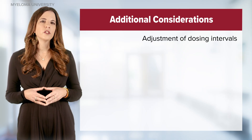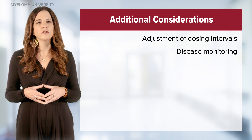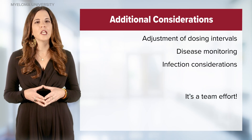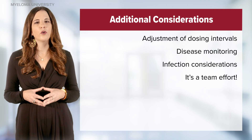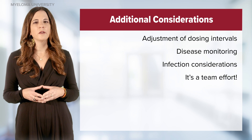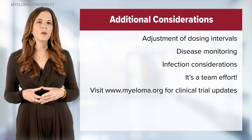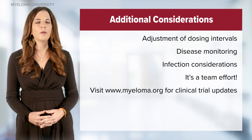Other important considerations for patients taking bispecific antibodies include disease monitoring for response as well as infection considerations. Nurses, caregivers, and the entire multidisciplinary team are important to work together to support patients in their multiple myeloma journey. These drugs can be given safely to patients, even frail patients, with appropriate supportive care. Please refer to prescribing information and visit myeloma.org for clinical trial updates, as the science is rapidly changing.